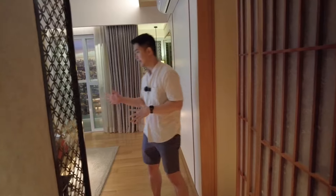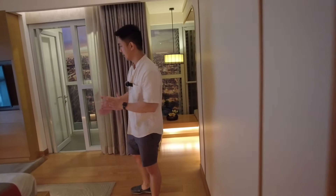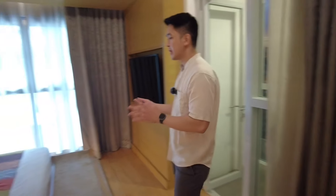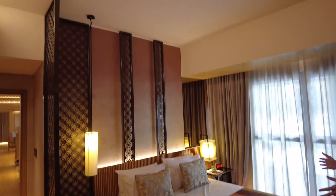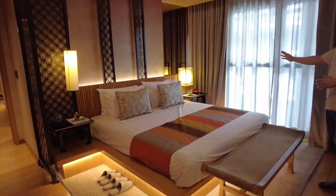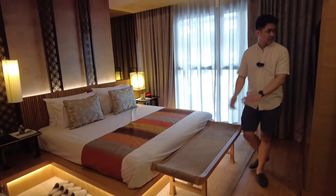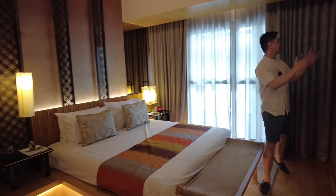On this side is the provision for the bed. The master bedroom space is really spacious — you can fit a queen size bed with provision for two side tables. If you want to put a TV in your unit, you can put it on this side.